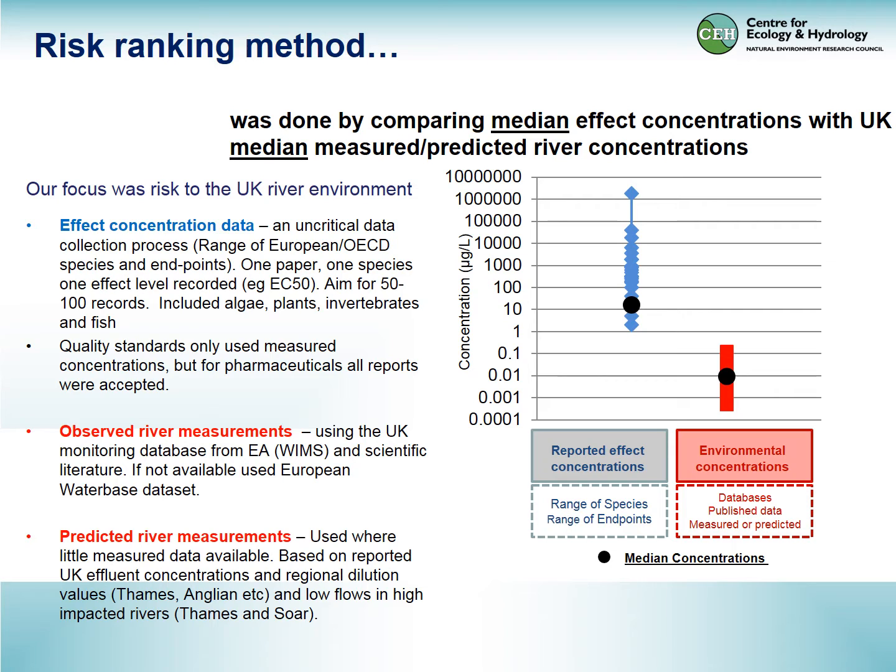What we're comparing, as you can see in the figure on the right, is all the effects data — each point is a single item of information, one species for example — against the measured river data shown in red. We're comparing the medians, represented by the two black circles, as the way to rank chemicals.